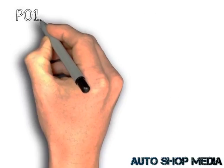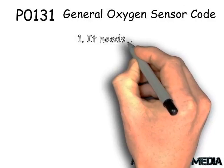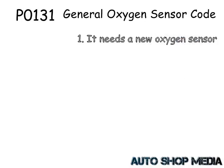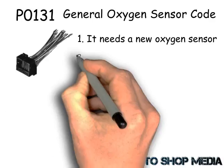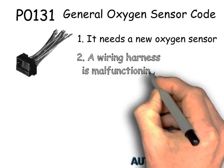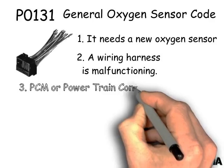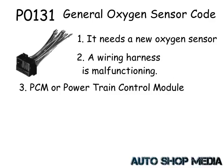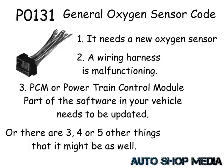For instance, let's say it's a P0131 — this is a general oxygen sensor code, and it could mean a few things. First, it can mean it needs a new oxygen sensor because the current one is defective. Second, it could mean the wiring harness connected to the oxygen sensor is malfunctioning. And third, it can mean the PCM, or powertrain control module software, which is part of the software in your vehicle, needs to be updated. There are three, four, or five other things that can actually need to be fixed as well.